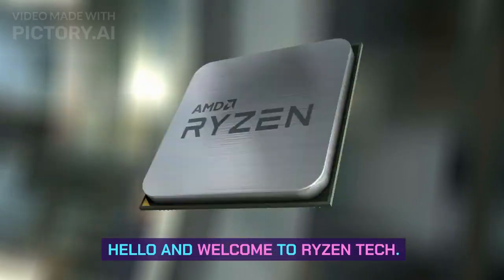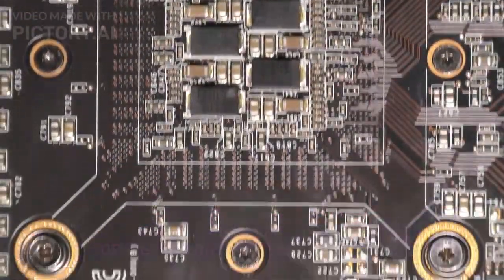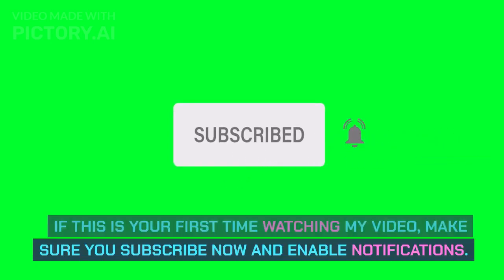Hello and welcome to Ryzen Tech. Top 5 Best Graphics Cards for Gaming 2023. If this is your first time watching my video, make sure you subscribe now and enable notifications.